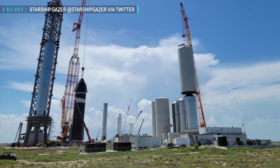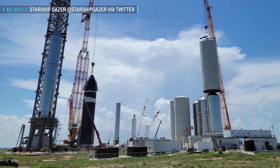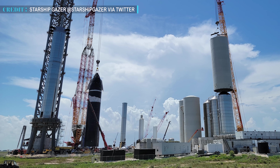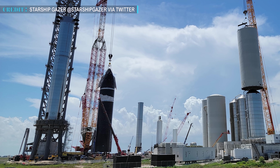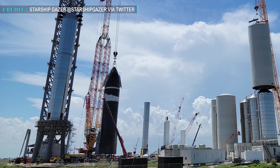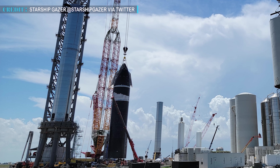Later that day, SpaceX lifted Starship S20 off the booster and transferred it to the high bay. Meanwhile, the Super Heavy booster was removed from the orbital launch mount. Now, SpaceX will need to conduct some tests on both Starship and Super Heavy vehicles prior to its maiden flight.